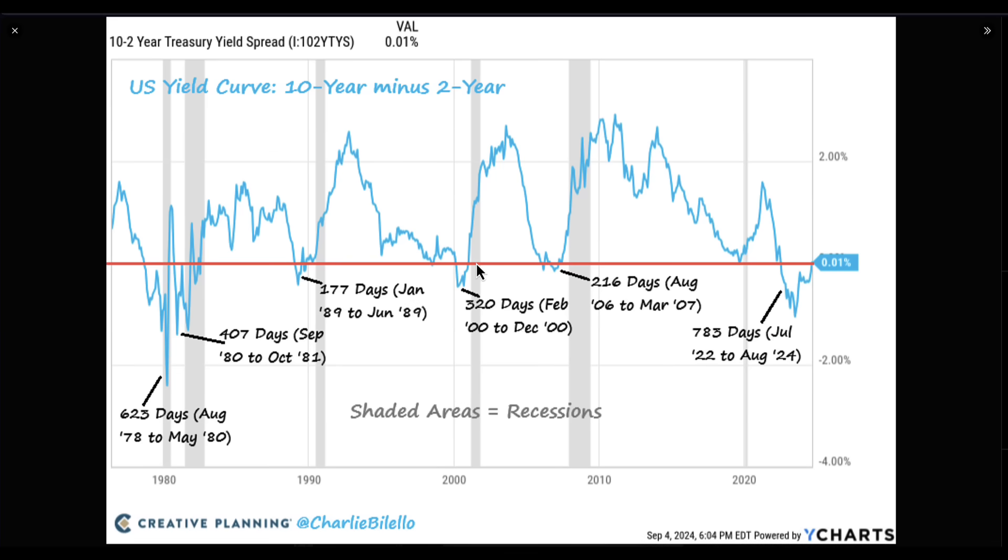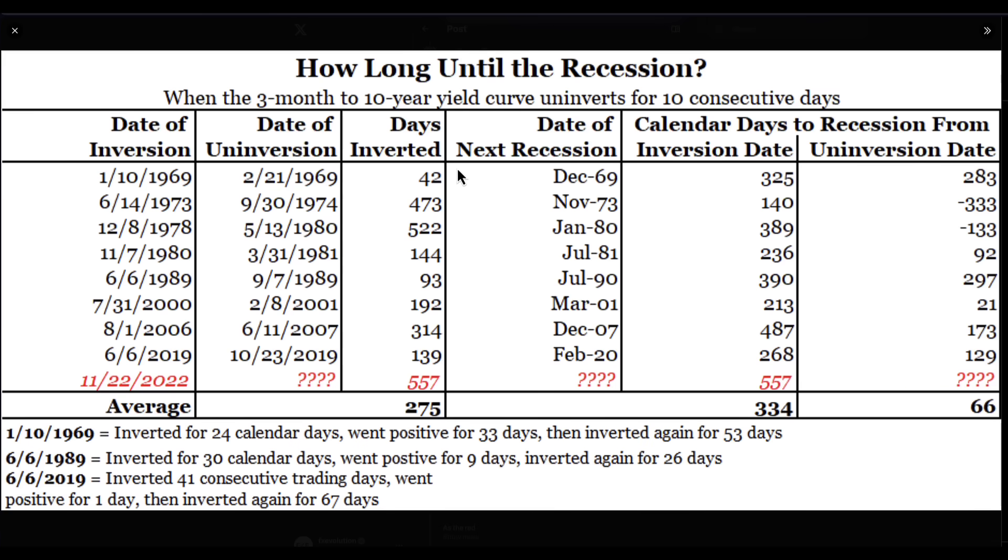We know that when the un-inversion of a yield curve occurs, generally a recession is just around the corner. So how long does it generally take? Let's consider one of the biggest signs here: 783 days since we actually inverted. This is now, I believe, the longest on record. It means that we need to pay a lot of attention to how long after we might be seeing a recession. It does take time — it's not usually instantaneous. A lot of people are going to be freaked out as we're pulling back here in September and seeing this un-inversion. People will think that we're going to crash straight away. Well, the data suggests that's not how it plays out.